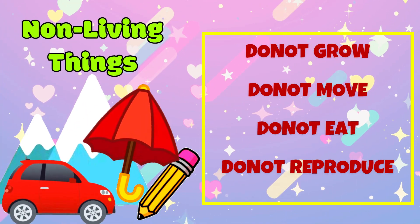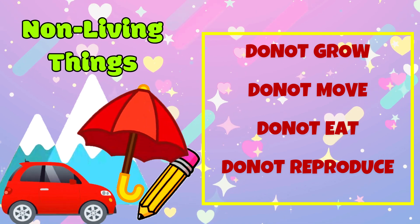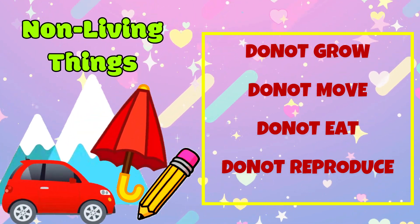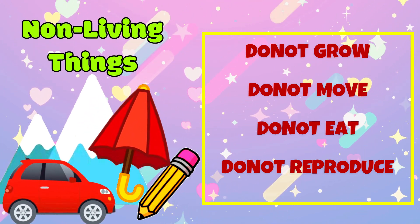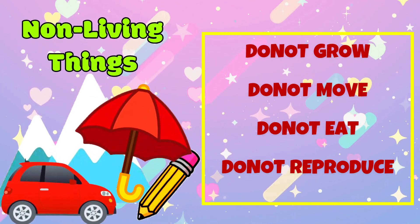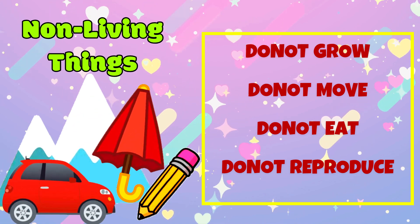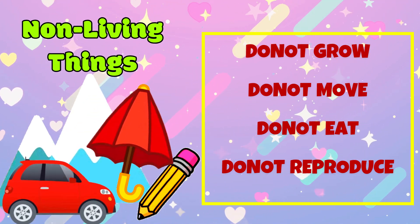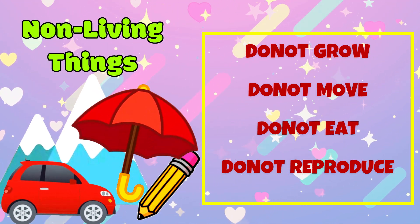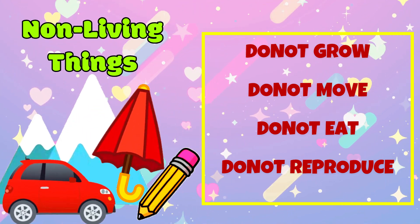So kids, non-living things are objects that do not grow, move, eat, or reproduce. They are things like rocks, toys, and chairs. Non-living things can be made by people, like houses and cars, or they can be found in nature, like rivers and mountains. Non-living things don't have life like living things do, but they can still be very important and useful in our world.